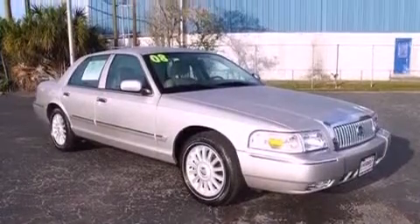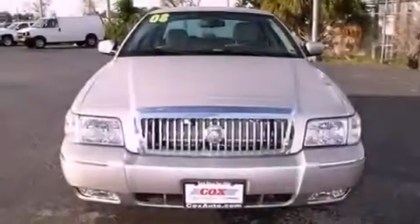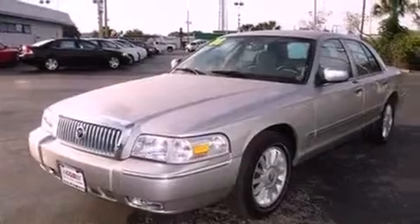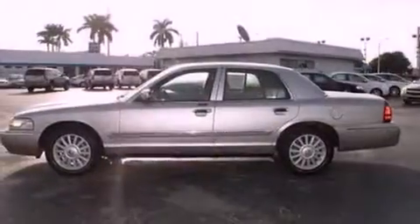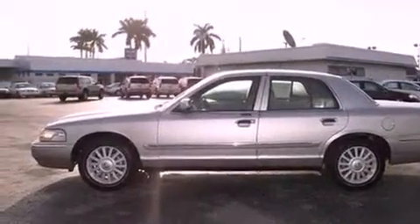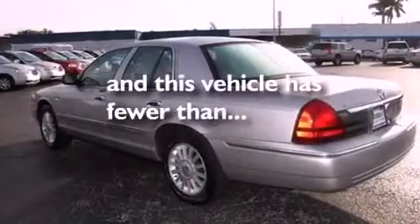Features include power-adjustable driver pedals, aluminum wheels, a low-tire pressure indicator, a CD player, leather seats, the SecureLock anti-theft system, an illuminated driver's side vanity mirror, a traction control system, dual-power seats, and this vehicle has fewer than 11,000 miles on the odometer.